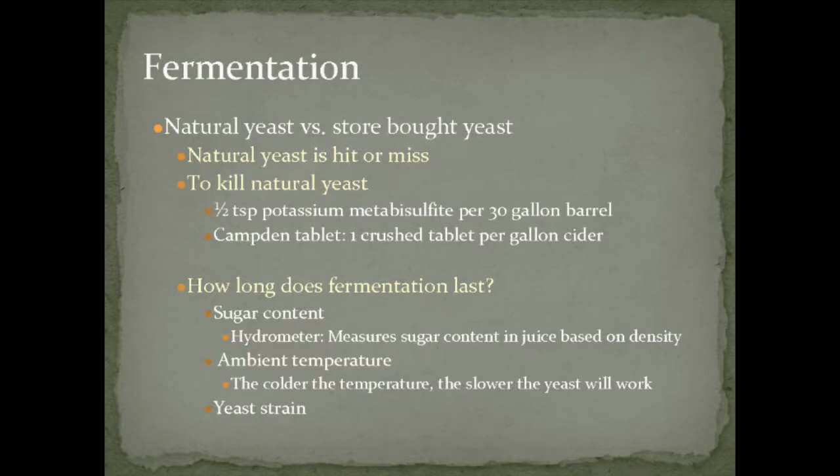After you've pressed the juice, the next step is fermentation. The first question is: do you want to ferment with the natural yeast found on the apples, or add your own? We decided to kill off the natural yeast — sometimes it works great, other times you get off-flavors. We add a little potassium metabisulfite to kill the yeast, then add our own. Also consider what your end goal is for alcohol volume — we shoot for about 6.9% ABV in most of our ciders.